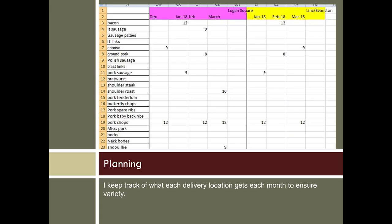Starting with Excel — this is how I plan my shares. Basically it's a list of the different cuts I have available, and it goes by delivery location and by month. So I know that in March, Logan Square got pork tenderloin, pork chops, and andouille sausage. Those numbers are my prices. I don't weigh and price each piece, but I have a general idea. I work with my butcher to keep my cuts pretty consistent.